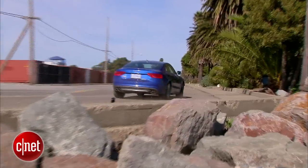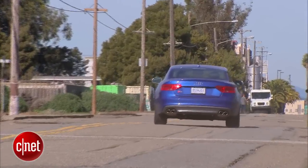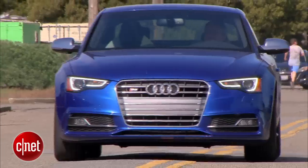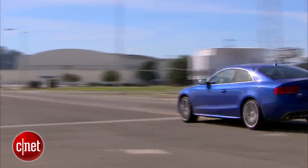What it does is it overdrives the outside rear wheel in the turn, and that leads to what engineers call a yaw moment, pushing the back end around and giving you just this excellent turning character.